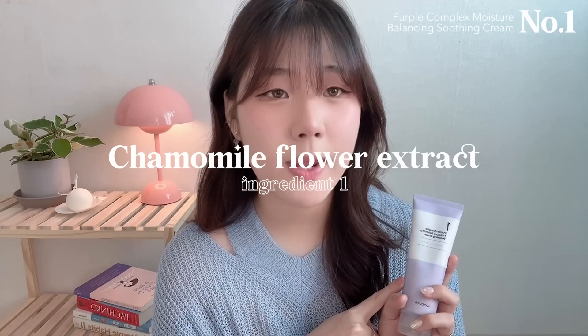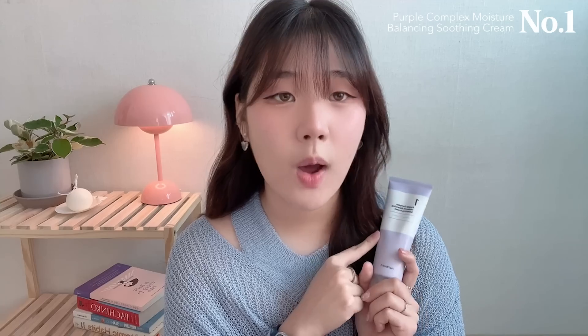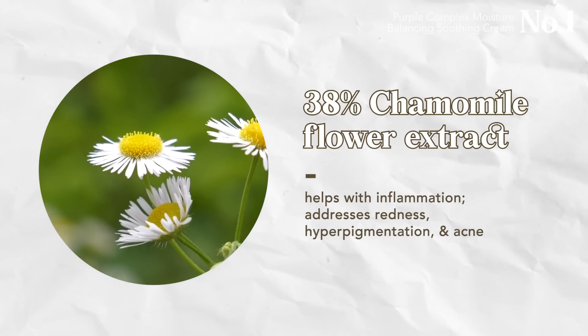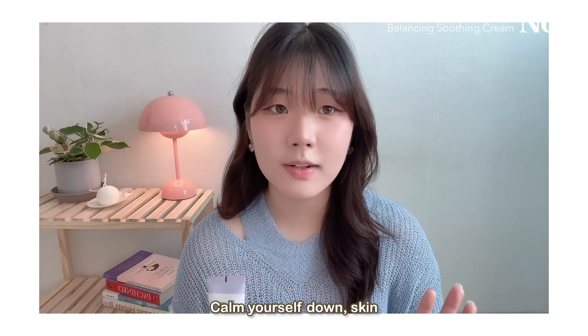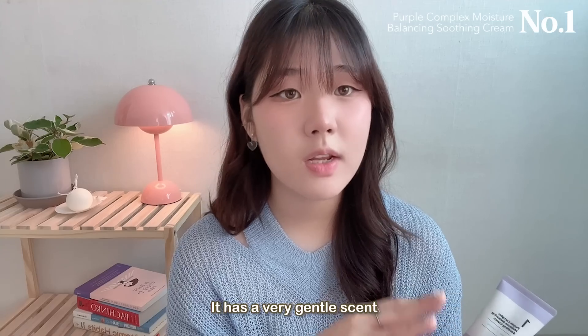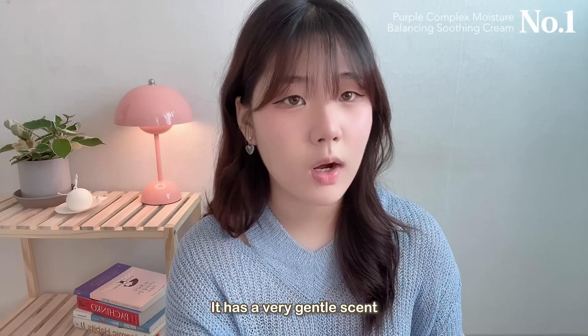There are three main ingredients in this soothing cream. The first is chamomile flower extract — just like chamomile tea calms you down, it does the same for your skin. This product actually replaces the water base with chamomile flower extract, which helps with inflammation, soothes redness, and relaxes sensitive skin. And because of the chamomile extract, it smells so good — a really gentle, calming scent that doesn't overwhelm you.